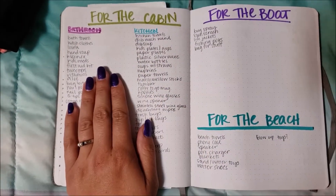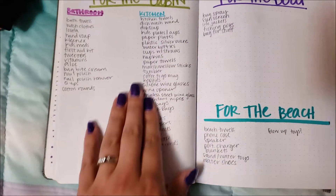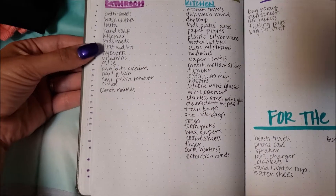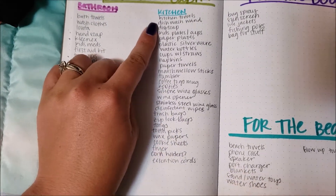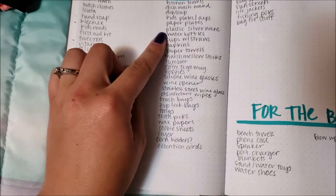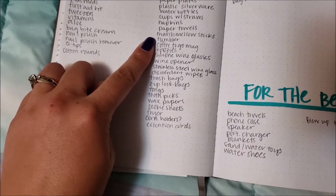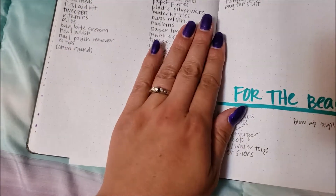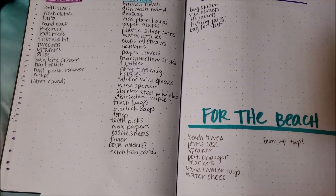The next list is things for the cabin. The cabin is fully furnished but we do have to take bathroom stuff and kitchen stuff — all our bath towels, kleenex, hand soap, all that. For the kitchen, it's fully stocked but we like to bring a few extra things: paper plates, plastic silverware, water bottles, roasting marshmallow sticks. I list it out separately because when I pack it up in bins they're labeled and I know exactly where everything's going to go.